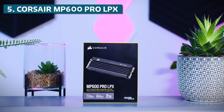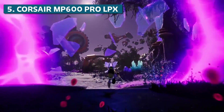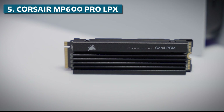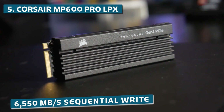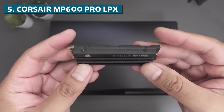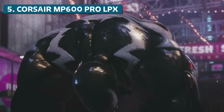Coming in at number 5, we have the Corsair MP600 Pro LPX. Corsair is a heavy hitter in the gaming peripheral space, so it's no surprise they make a great gaming SSD. The MP600 uses new TLC NAND flash for both high-capacity and snappy performance. It can hit up to 7,000 MB/s sequential read and 6,550 MB/s sequential write speeds, which will help reduce game load times and texture pop-in dramatically. The random read and write performance is also excellent at 720K and 700K IOPS respectively, and it uses the PCIe Gen 4x4 interface, so you know it's future-proofed for the next generation of games.